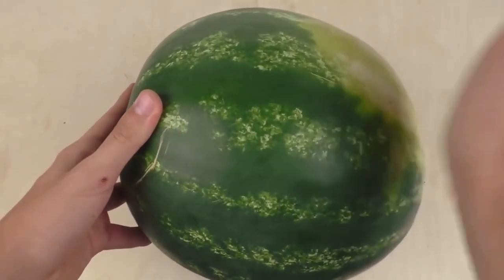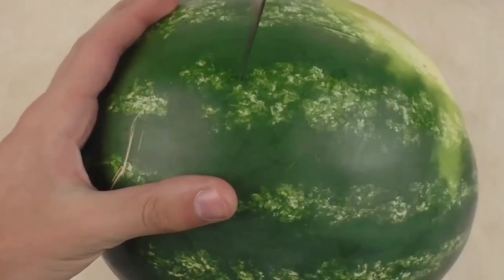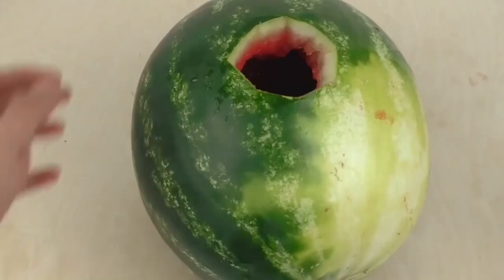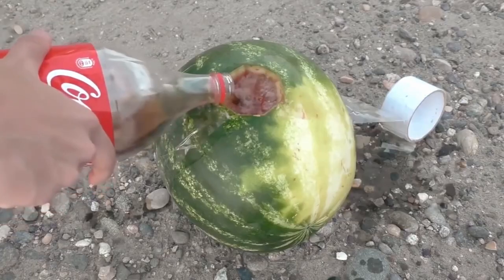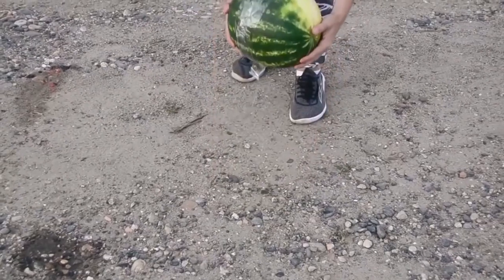Some YouTubers found the classic Coke Mentos fountain a bit too boring. They wanted to develop a real cola bomb, so they took a simple watermelon, opened it, and filled it with cola, then tied it with tape and threw a few Mentos into it.